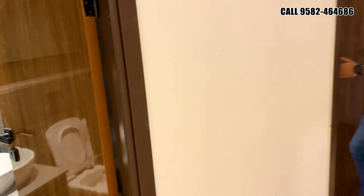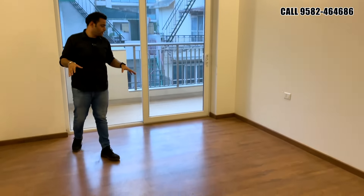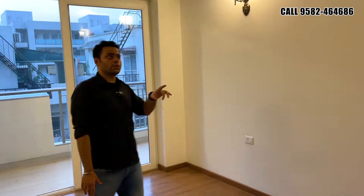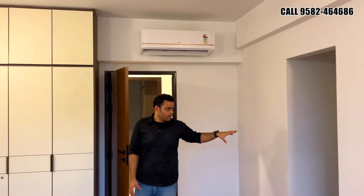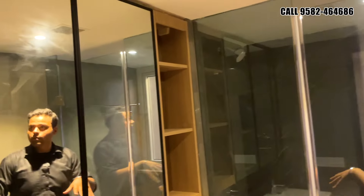Then you have the second bedroom — a very spacious room. The lights are on and you can see the size of the bedroom. You get wooden flooring, an air conditioner installed, and wardrobes already in place at ceiling height. There is one set of wardrobes here and more wardrobes inside the walk-in area with additional storage.